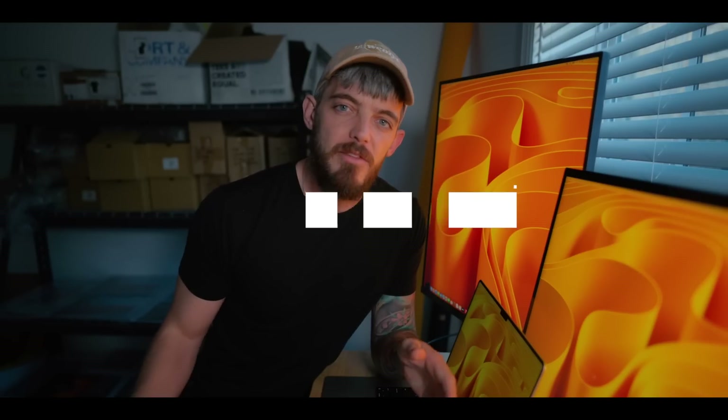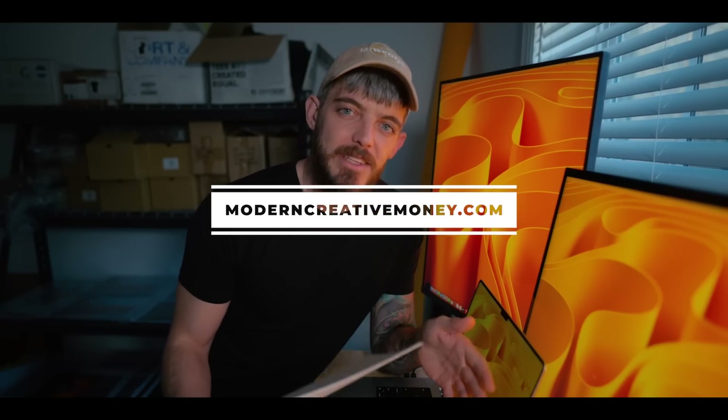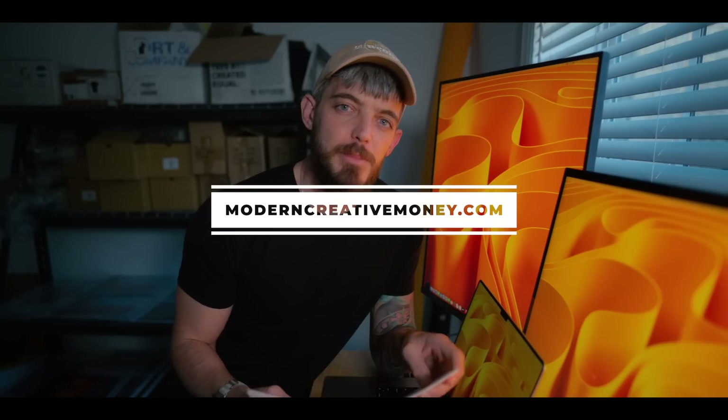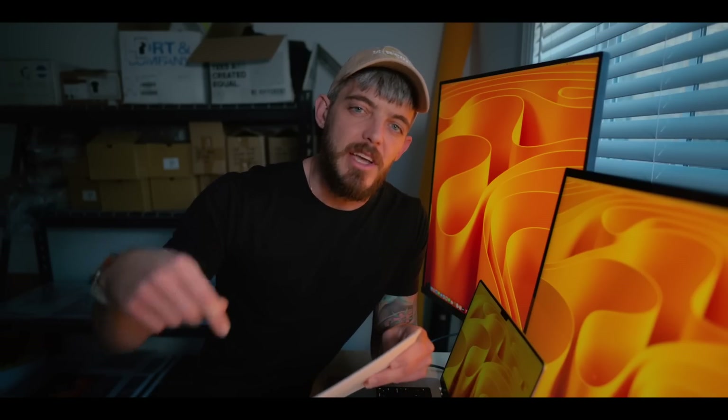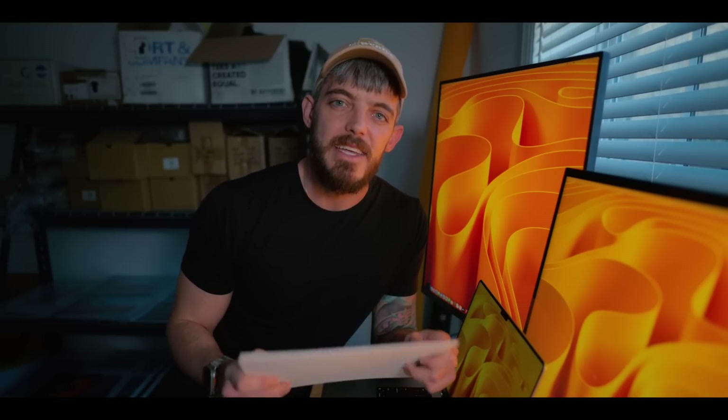In April the course will return to its full price. Today is the last day to take advantage of the introductory price and get your feedback in to help make this the best business basics course on the internet. Thank you for supporting moderncreativemoney.com — if you have any questions, ask them in the comments. Thank you everyone for supporting the channel, I'll see y'all next time.